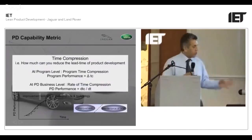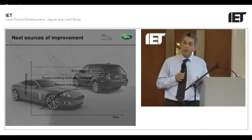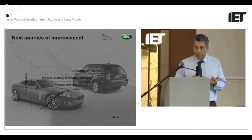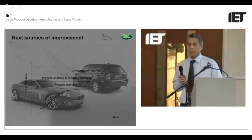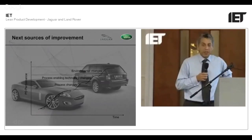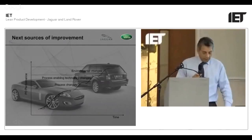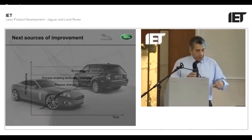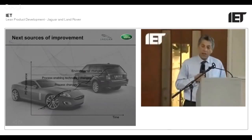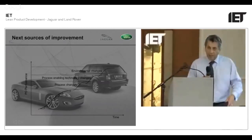Product development capability is about how fast you can do things, how many you can put through the system, and how much it costs — that is the capability question for product development. If you look at the cost structure, it is predominantly time-related. Lead time is therefore the critical measure in product development. If you compress lead time, you're measuring performance, measuring the rate of compression, and at various levels you gain your advantage from there.